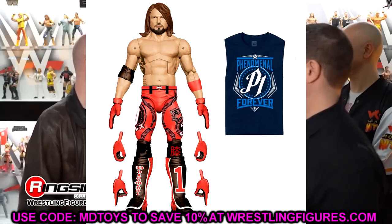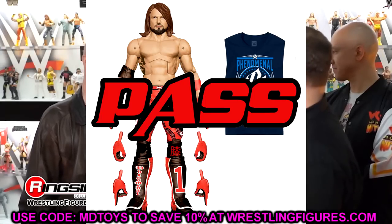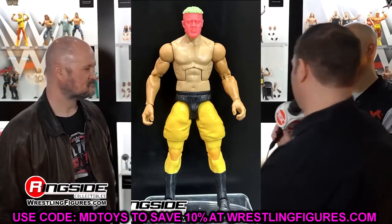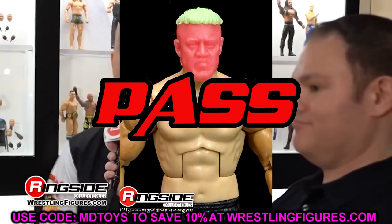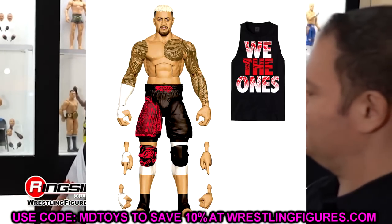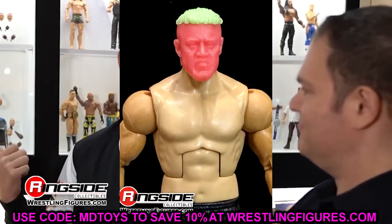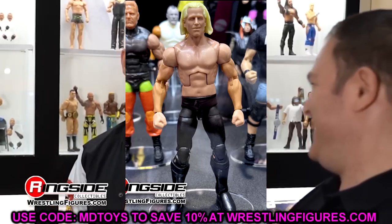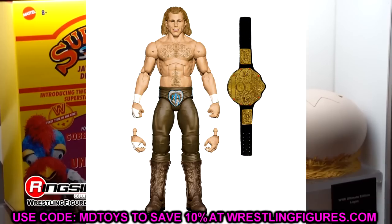Next up is AJ Styles Elite 104. I hate the torso they give him — get the Ultimate, don't get this AJ unless you want him in red gear. The Ultimate just blows this out of the water. Solo Sikoa — for now I'm skipping it. I'd wait for a basic and get a head sculpt swap. They said they're going back to the drawing board on his formula, but I don't have high hopes. This figure is totally hideous. Shawn Michaels Elite 104 — pending more info, a lot is up in the air. I'd add this to the hold list.